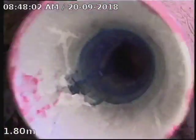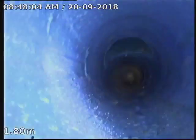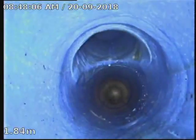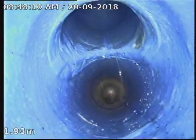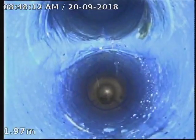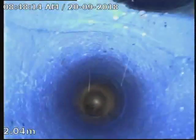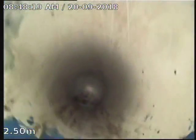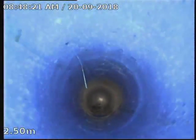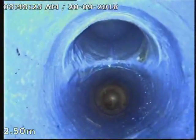This junction here is the one that was split and where the tree roots were growing in. The one on your report is the one that was leaking.